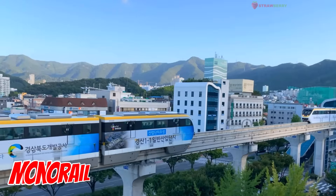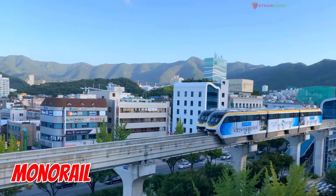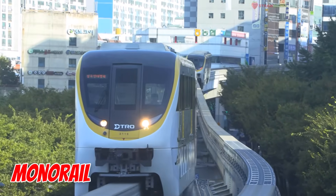Monorail — the one-legged train. It runs on a single rail, usually above ground, gliding smoothly through cities. Sleek, modern, and perfect for busy urban life.